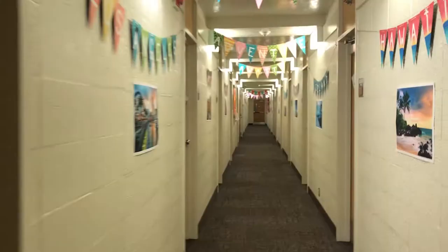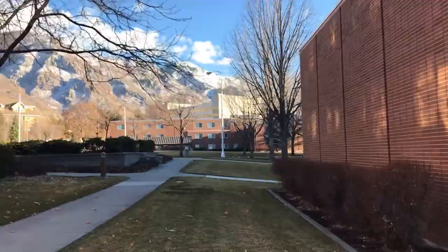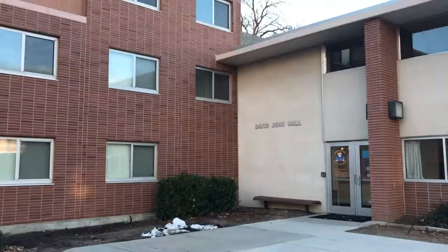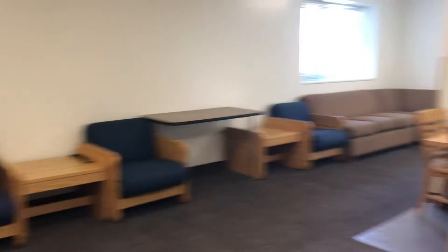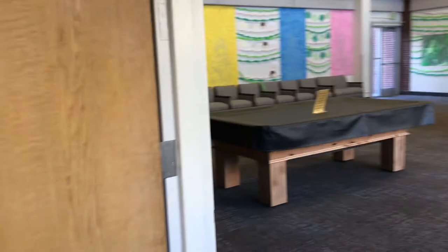Every single floor has two halls in it. Since there are three floors and two halls in each floor, that gives you a total of six halls. If you're LDS, your ward is going to be split up by your hall. Every single hall in David John has a lounge attached to it — where communal bathrooms would be, they put in a lounge instead. Another great thing about David John Hall.